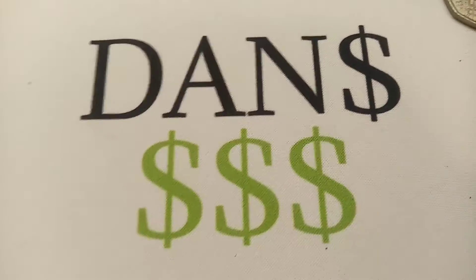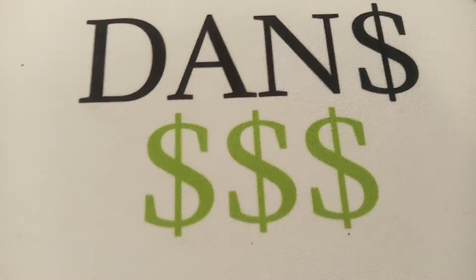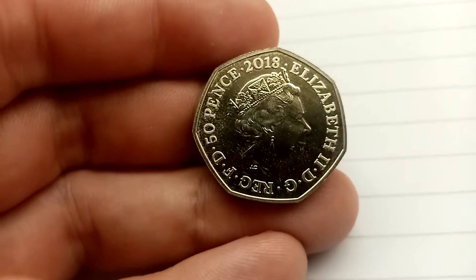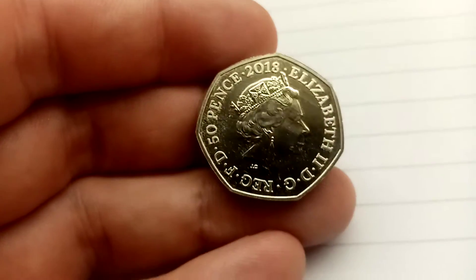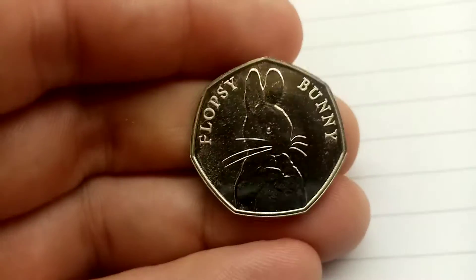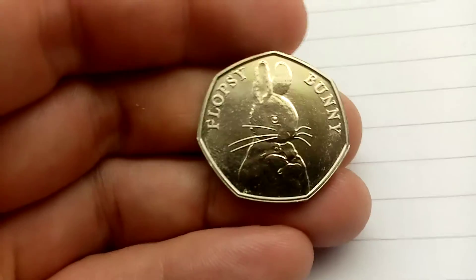Hi guys, Dan's Dollars here. Here we go then, we're back with the results of Guess Dan's Coin. It was a 2018 commemorative 50 pence coin. Were you lucky enough to guess it correctly? We'll flip the coin over and we'll see what commemorative design it was — and it was a 2018 Flopsy Bunny 50p.